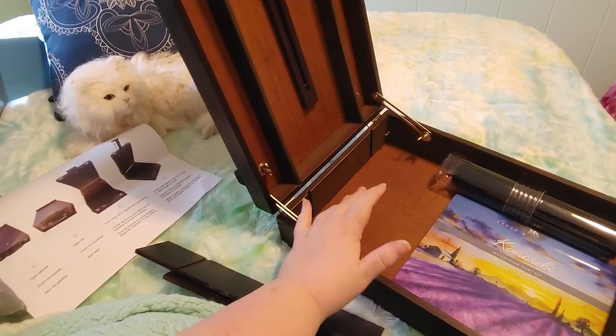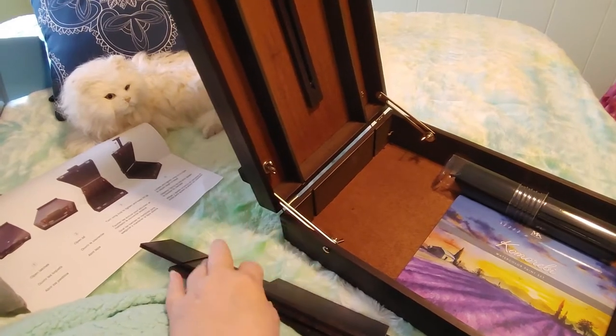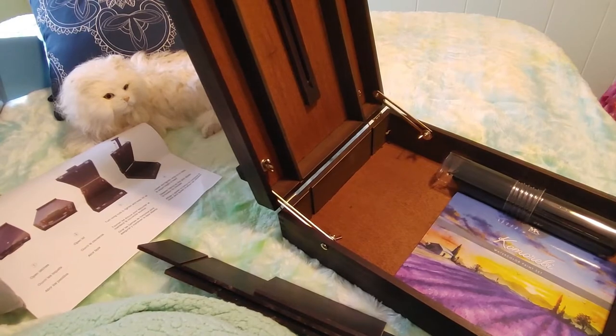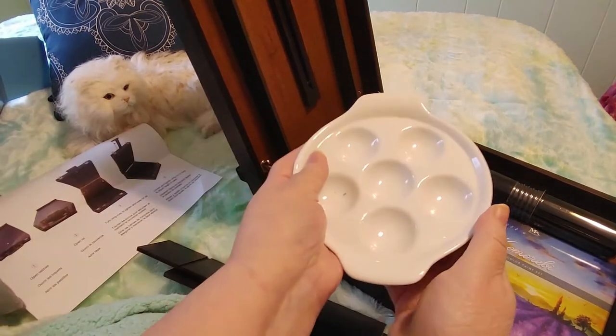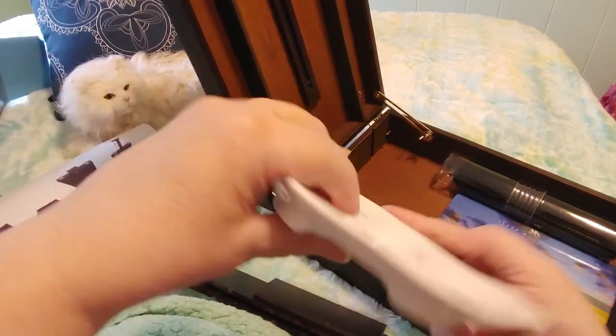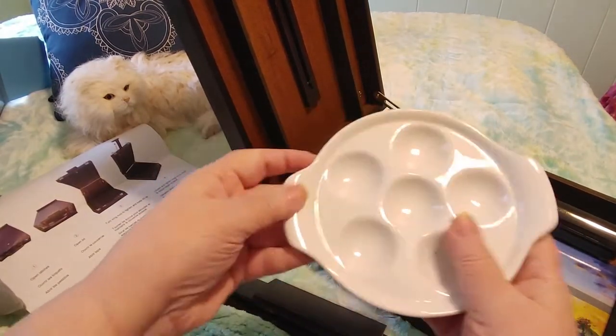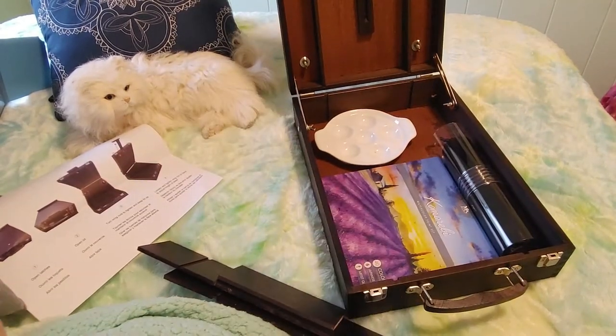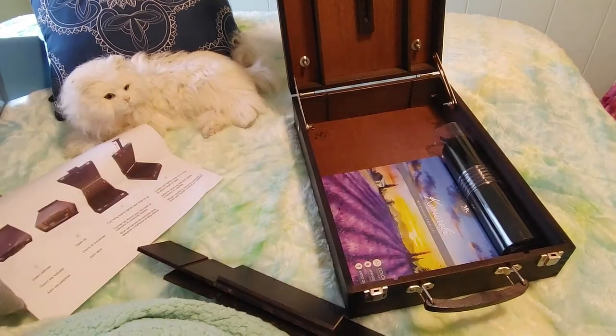I could put some sponges in here, which is great. I also have one of my palettes from when I painted reborn dolls — it fits in nicely. I'd have to wrap it in bubble wrap because it's ceramic, or get a plastic one instead. Look how nicely that fits though — I'll put it away so I don't break it.